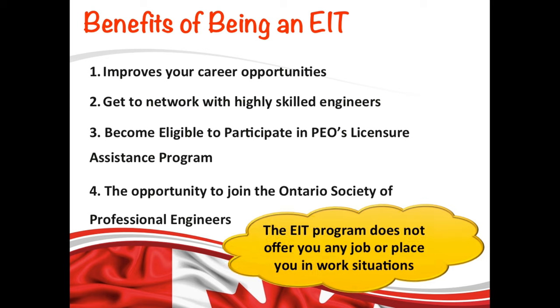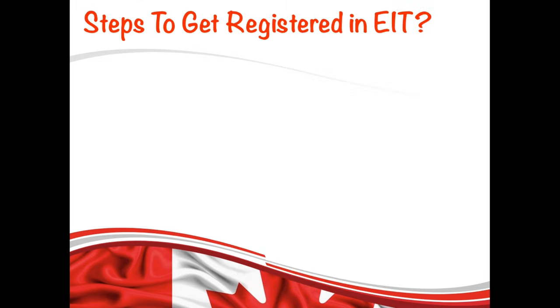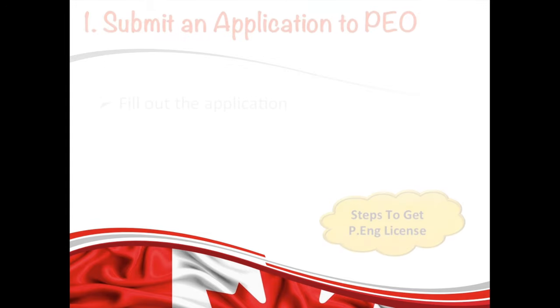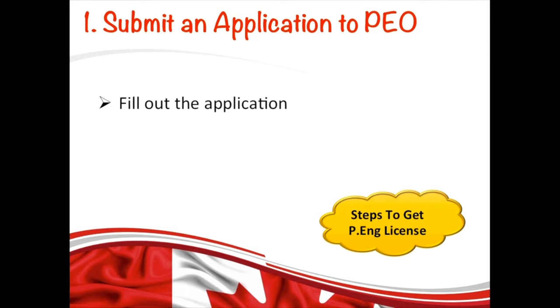I wanted to specify one important thing: the EIT program does not offer you any job, and it does not give you any placement in any company. However, you can get all the benefits I just mentioned. Now let me walk you through the steps to get registered in the EIT program.